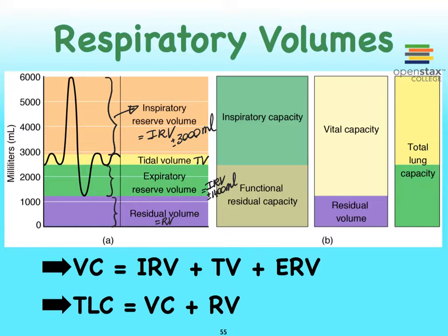Now that you understand what these different volumes are, we can use some formulas. VC stands for vital capacity, and especially for those of you going into respiratory therapy, this is a very important formula to remember. When we add the inspiratory reserve volume, the tidal volume, and the expiratory reserve volume together, we have our vital capacity. The vital capacity for males is around five liters, with the residual volume a little over a liter.